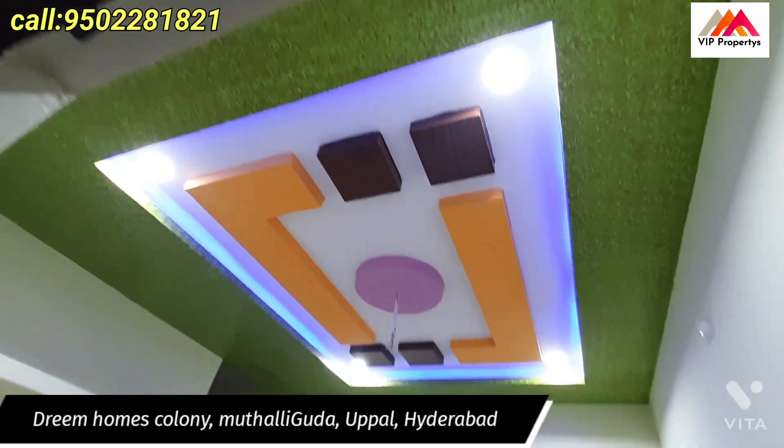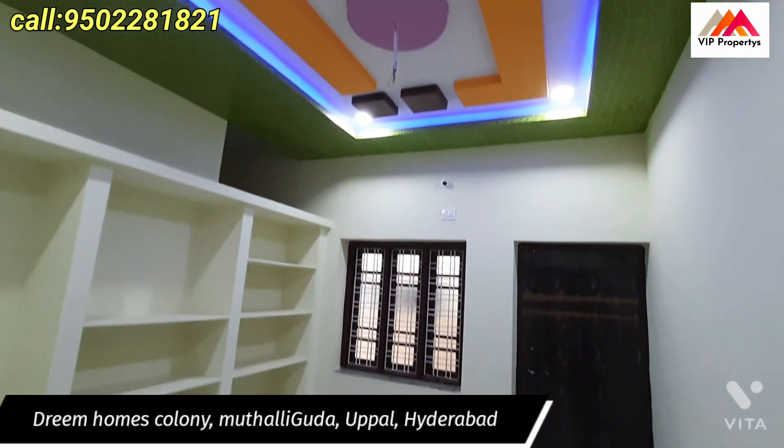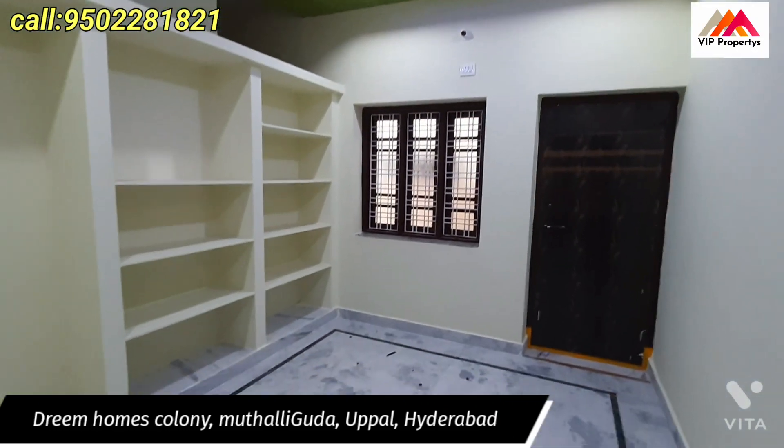This is the children's bedroom. I'm going to check the fall ceiling design in the description. I'm going to check the children's bedroom and the door route.